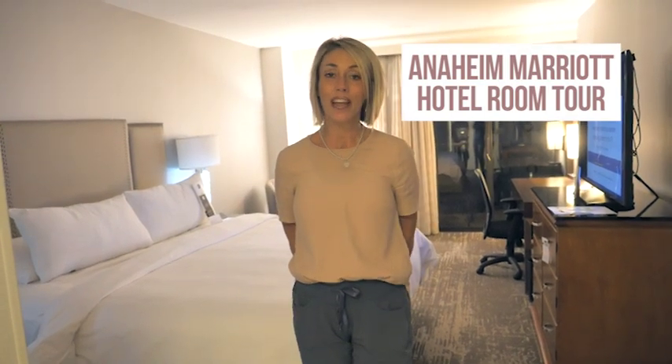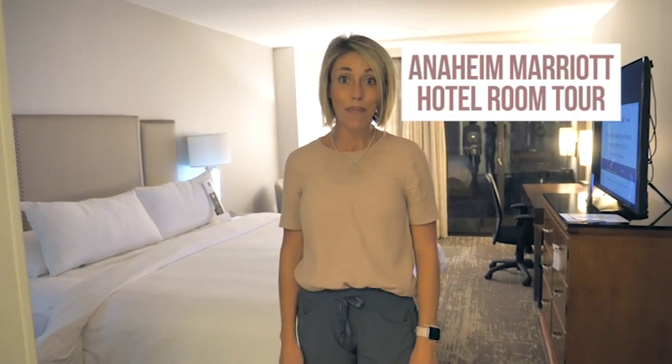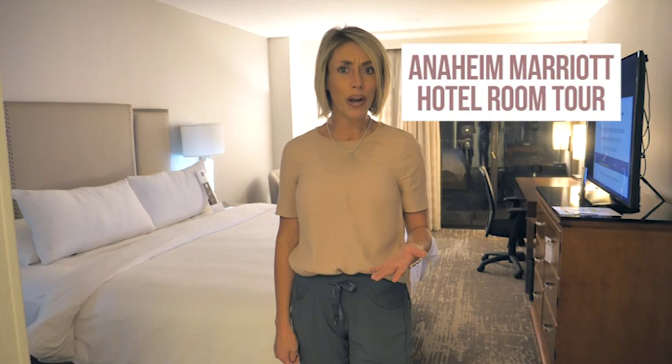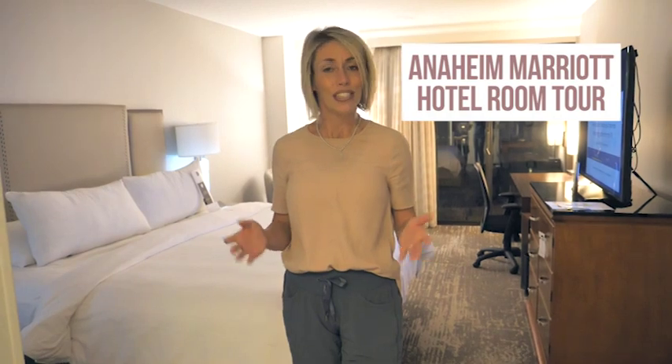Hi, I'm Jen with Getaway Today and I'm a little bit excited. I am staying at the Anaheim Marriott Hotel tonight and I wanted to get you guys a tour before I check in and get all my stuff ready and organized. Our entire staff is actually staying here tonight on our annual fam trip where we're able to get to know the hotels in the Anaheim area better, and we're all thinking we are VIPs to get to stay at the Anaheim Marriott. So let me give you a little tour.